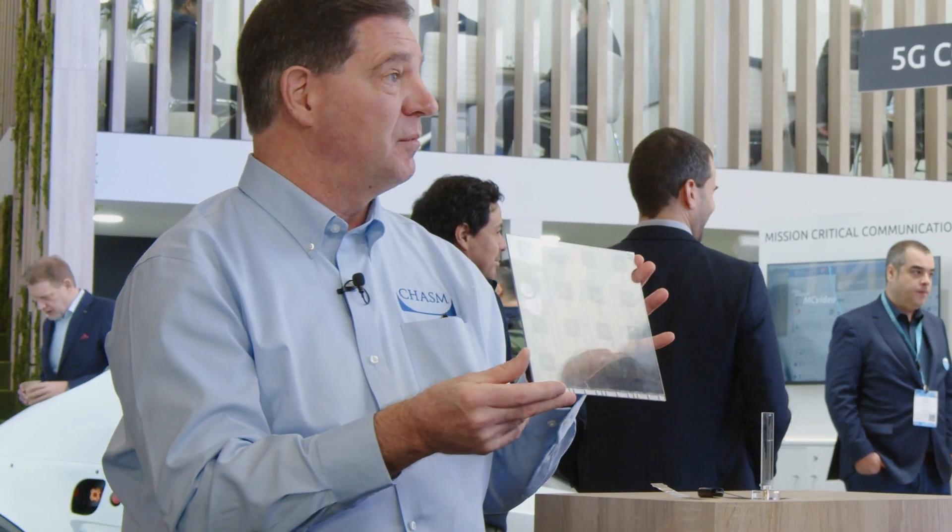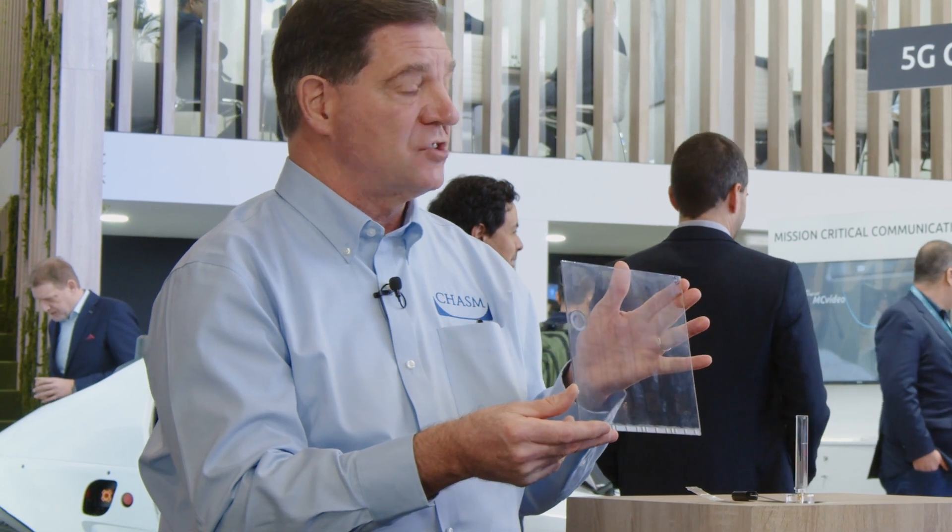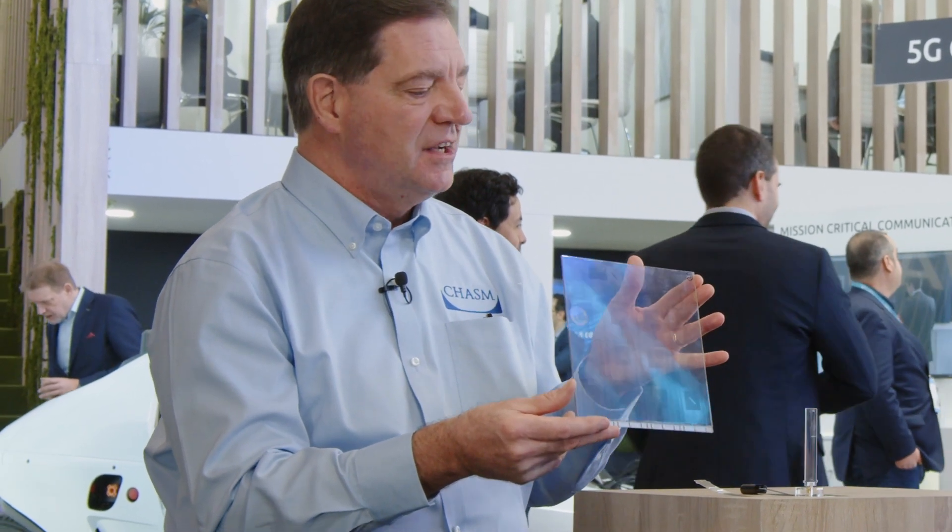We're really excited about this to open the door to fixed wireless access applications, and also for repeaters and a whole range of opportunities in the home and office environment.